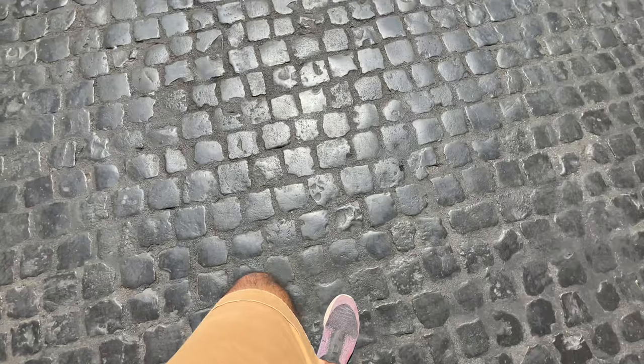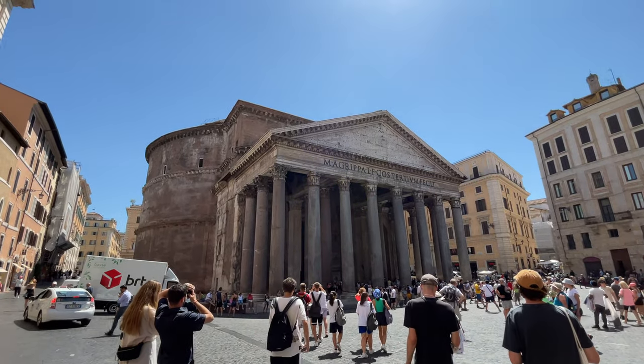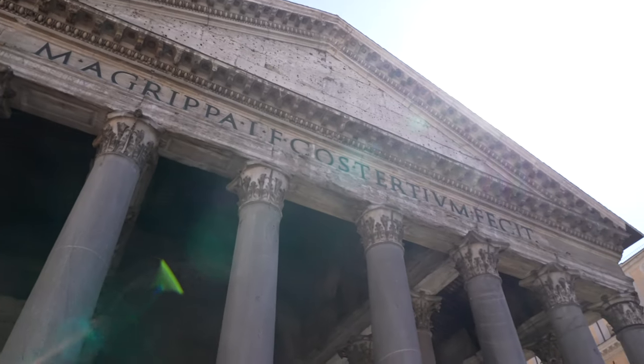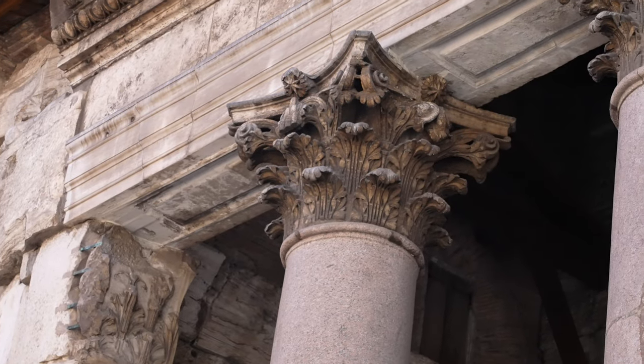We'll finish the Pantheon now and then Vatican City — that's the plan. And that's the Pantheon for you. It's a temple built between 116 and 125 AD. Massive structure — how did they build this at that time? Take a look at that detail.